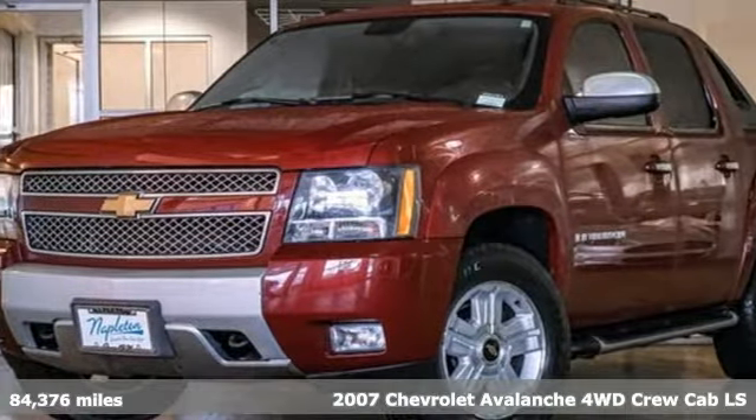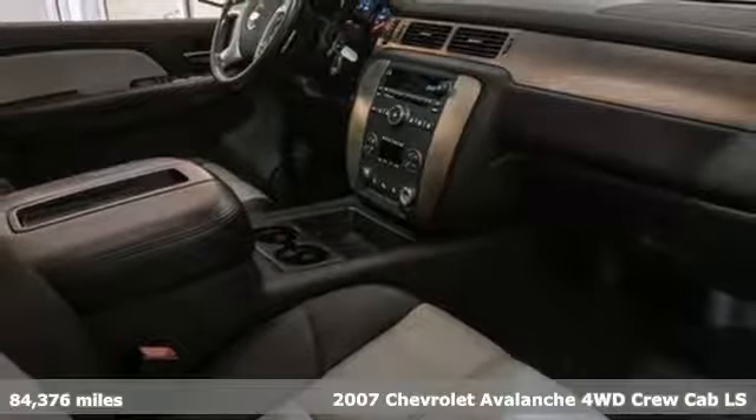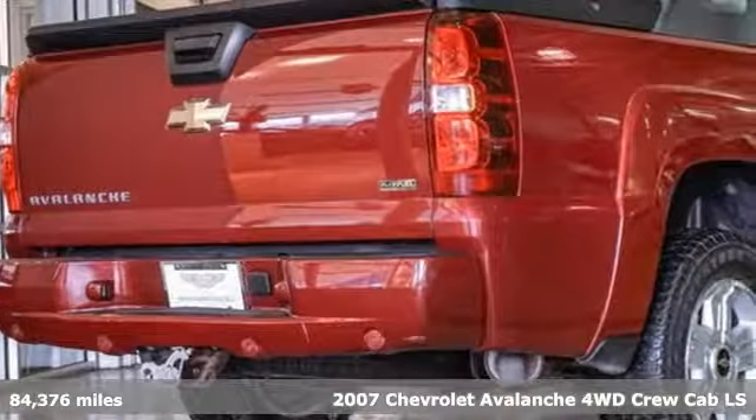It's a 2007 Chevrolet Avalanche. No matter how the adventure unfolds, you are ready for it with the versatility of this Avalanche.